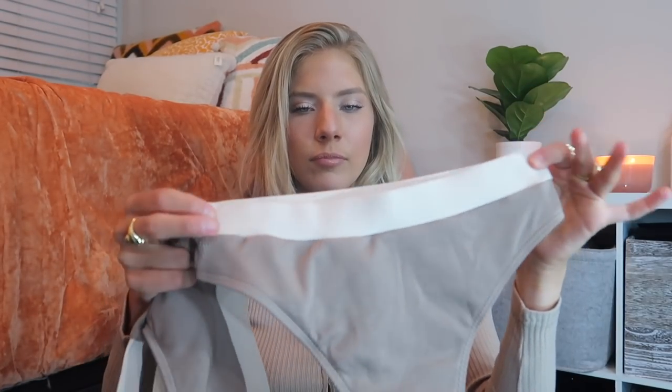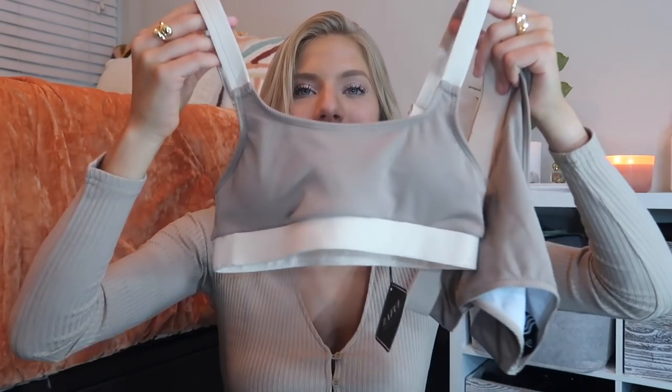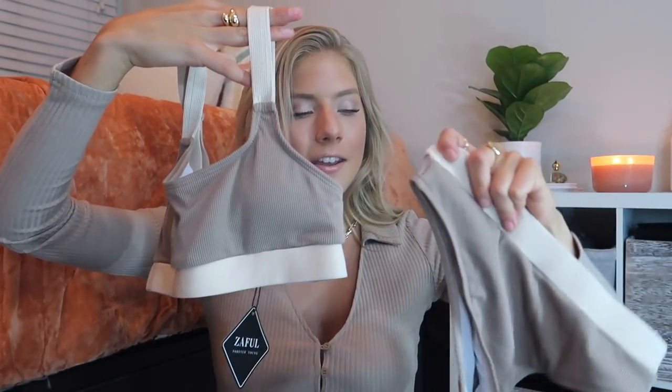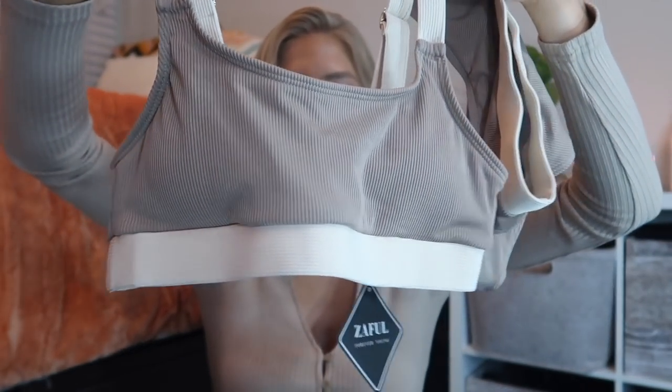I also got a swimsuit — I have a little story about this. I saw a girl on the beach wearing this exact one in dark blue and light blue and was scouring the internet trying to find it. Then on Zoffel I found the exact same swimsuit but in brown and cream. It's high-waisted, so flattering, incredibly comfortable, and the ribbed style is so cute. I love love love it.